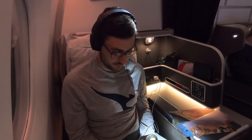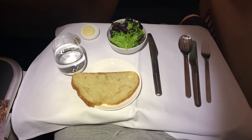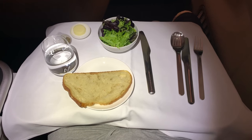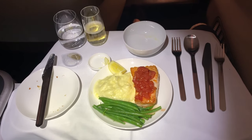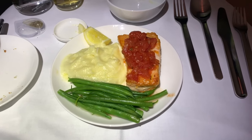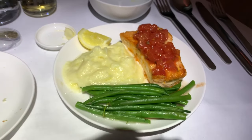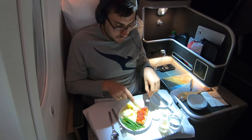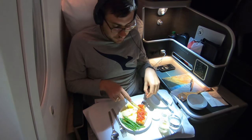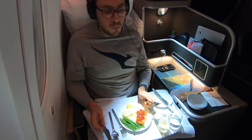Before takeoff we were offered a pre-departure beverage and I opted for the champagne, and I also had another glass of champagne with dinner. There were quite a few menu options available, and I ordered the salmon. Whilst the presentation doesn't look that good, this was a delicious meal — the salmon was so succulent and the tomato salsa on top was really nicely paired with it. The mashed potatoes were a little bit sloppy but the beans were refreshing, and overall it was a nice, light meal — just the thing before trying to get some sleep crossing the Pacific.